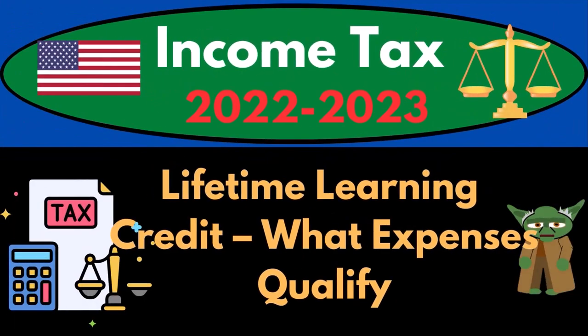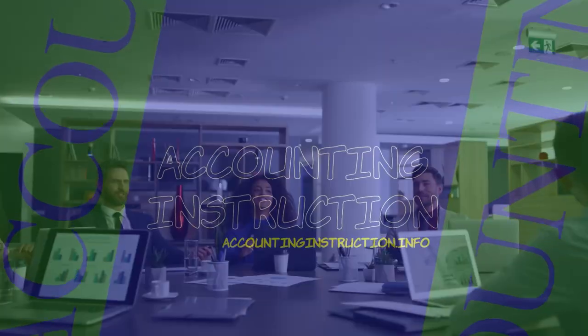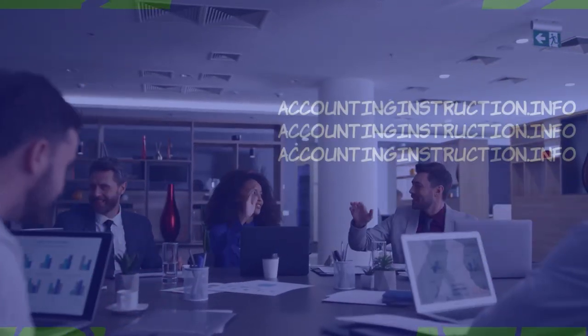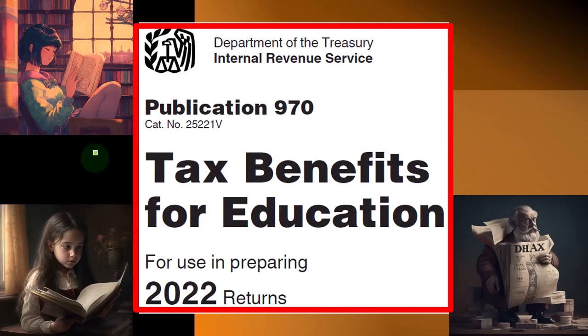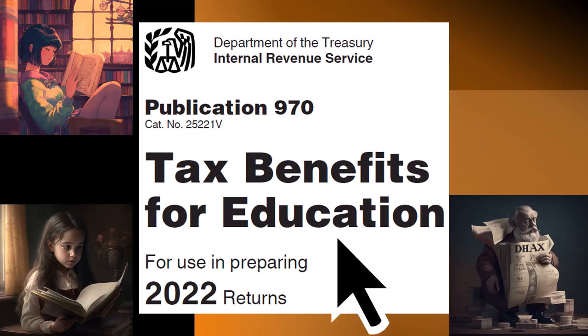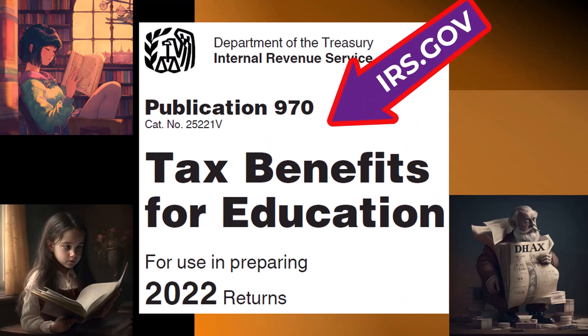Income Tax 2022-2023 Lifetime Learning Credit: What Expenses Qualify? Let's do some wealth preservation with some tax preparation. Most of this information comes from Publication 970, Tax Benefits for Education, Tax Year 2022, which you can find on the IRS website, irs.gov.